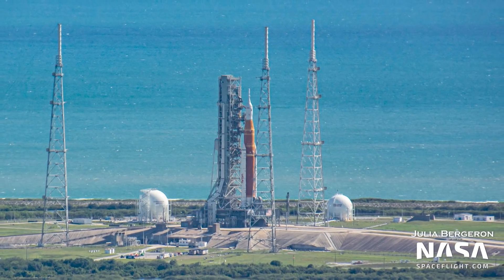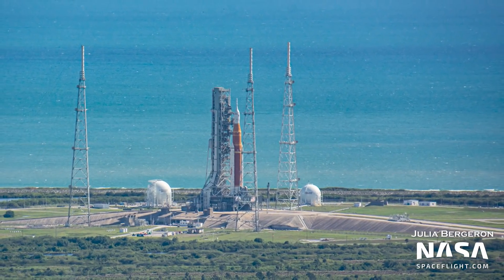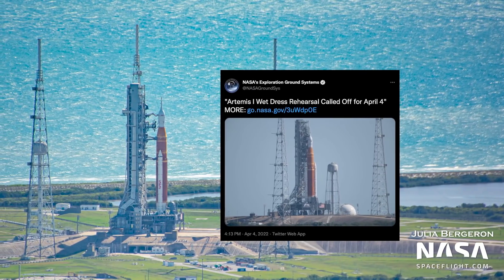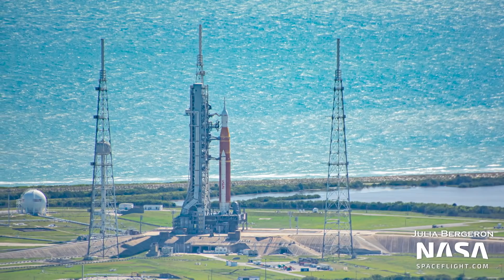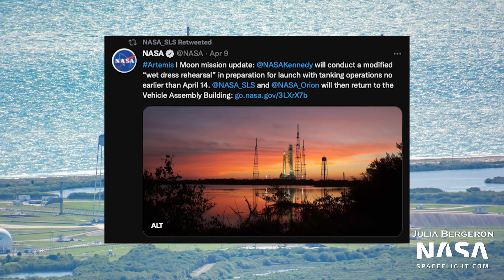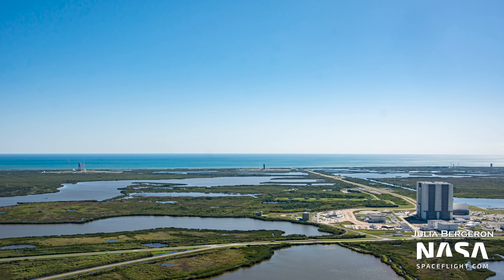SLS rolled to the pad to conduct a wet dress rehearsal, which began and was then scrubbed on April 3rd. Another wet dress rehearsal attempt was conducted the following day, only to scrub again early into liquid oxygen loading. The next attempt is currently targeting Thursday, pending the resolution of a helium valve on the ICPS — the interim cryogenic propulsion stage, or the upper stage of the rocket. This will be a partial test, with the decision to replace the ICPS valve, which can only be carried out inside the VAB, to come after rollback.